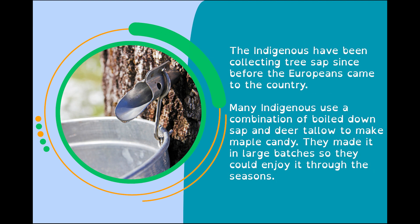The indigenous have been collecting tree sap since before the Europeans came to the country. Many indigenous used a combination of boiled-down sap and deer tallow to make a maple candy. They made it in large batches so that they could enjoy it through the seasons.